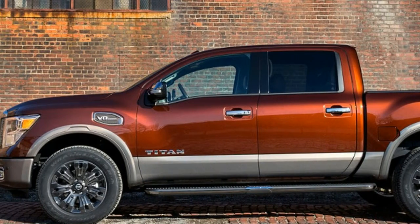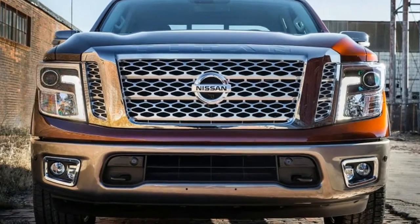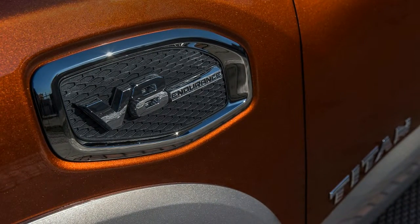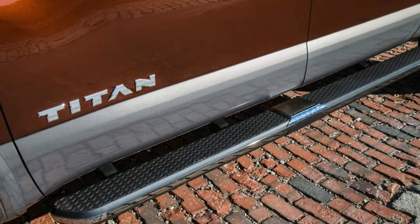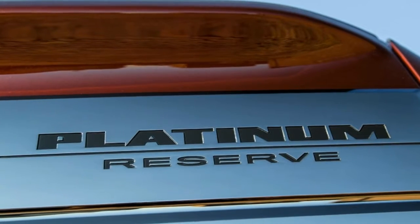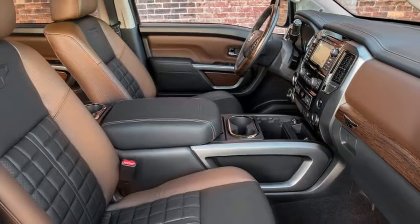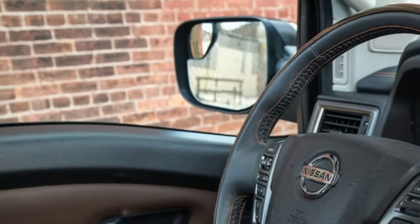At first blush, the Titan's interior also justifies the truck's lofty sticker price. Nissan's been rocking interiors lately — the Murano, the Maxima, and the new Armada are all packing incredible interiors that look and feel special for their segments. And our Titan's guts look fantastic in its black and brown two-tone, cube-tufted leather seats. Contrasting stitching is everywhere: on the seats, the dash, even the shifter.